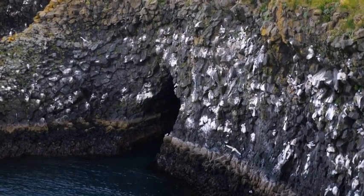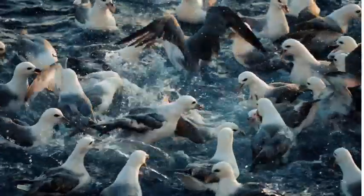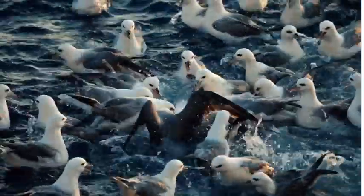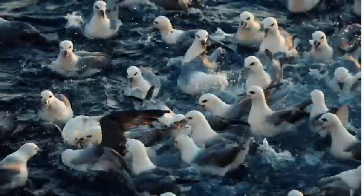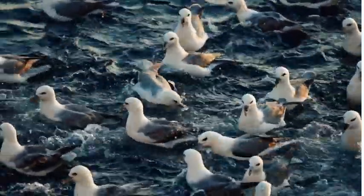Now the moment you've been waiting for — the battle in the skies. As the herring gull and fulmar engage in an awe-inspiring aerial display, their aerial maneuvers and swift dives captivate our attention. The herring gull showcases its ability to dive bomb and snatch fish from the water, while the fulmar exhibits its incredible aerial control and precision.